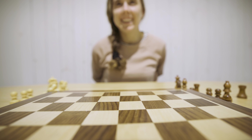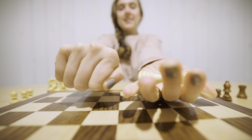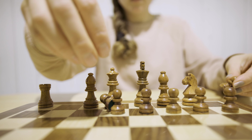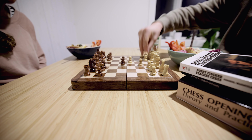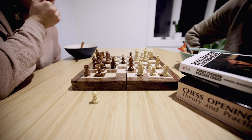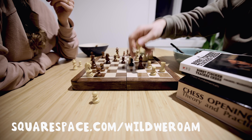All right, here we go — you ready? It's for all the marbles, Lou. I'm very grateful that building a website with Squarespace is far simpler than learning how to beat Lou at chess. With their easy-to-use templates you can quickly build a beautiful website or store to share your story with the world. If you'd like to start your own photography portfolio, online store, or blog, head to squarespace.com/wildweroam for a free trial and 10% off your first purchase of a website or domain.